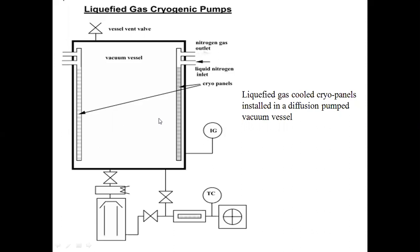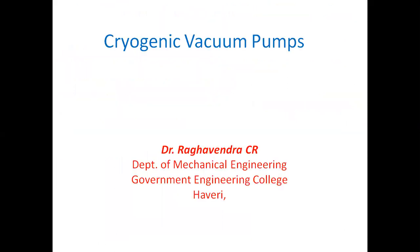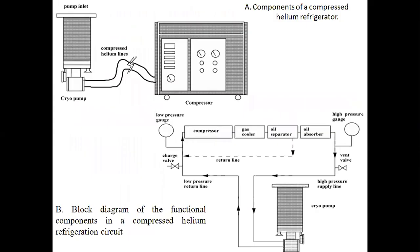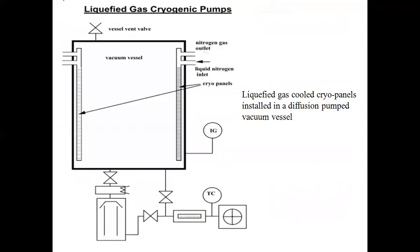This is how cryogenic vacuum pumps are used for liquefying gases. In the next class, we shall discuss the theory of compressed helium cryogenic pumps.